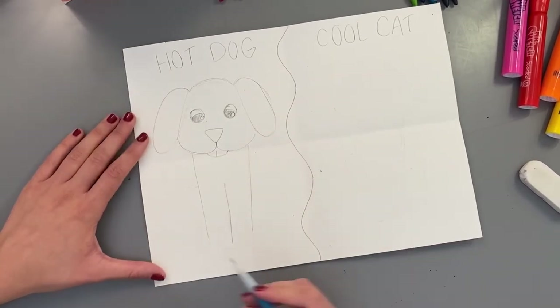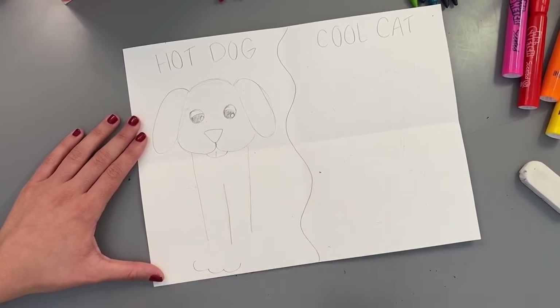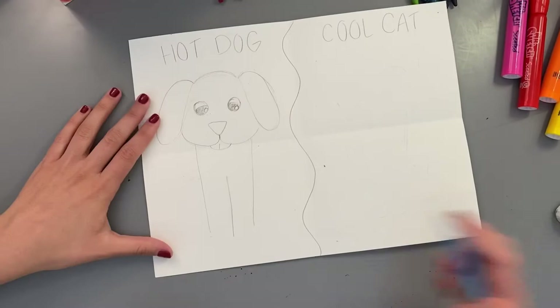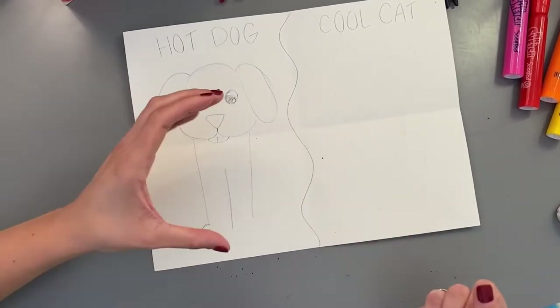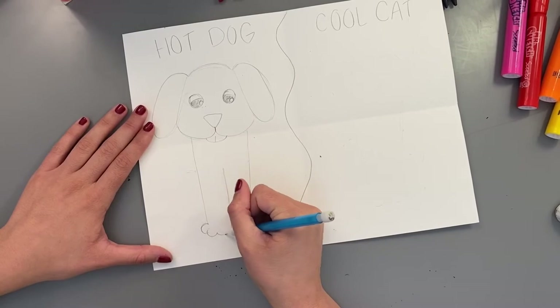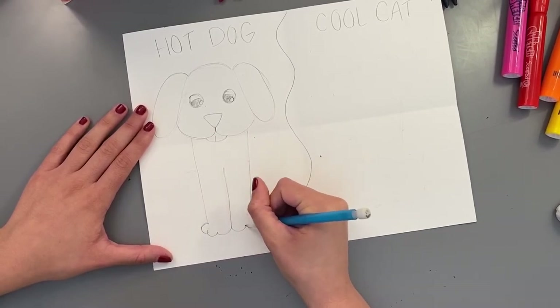Now draw the paws using that cloud line shape. It's kind of like the letter C on one side and a backwards letter C on the other, then continue with those curves to make a paw shape. It doesn't have to be perfect.